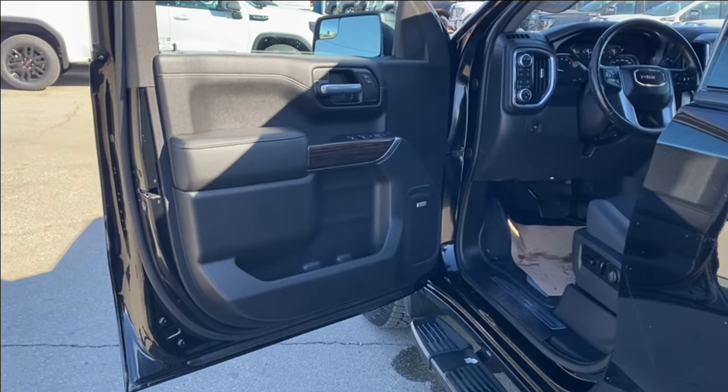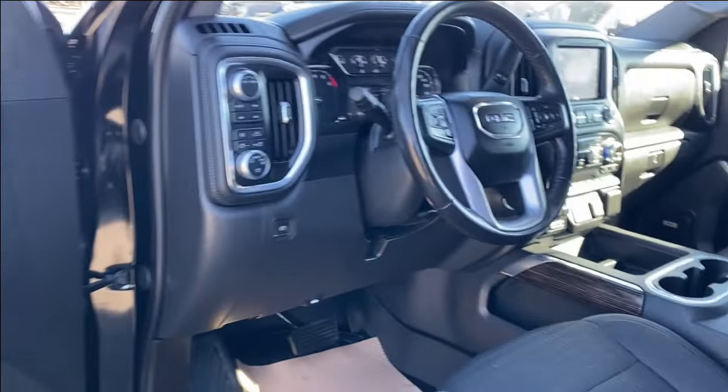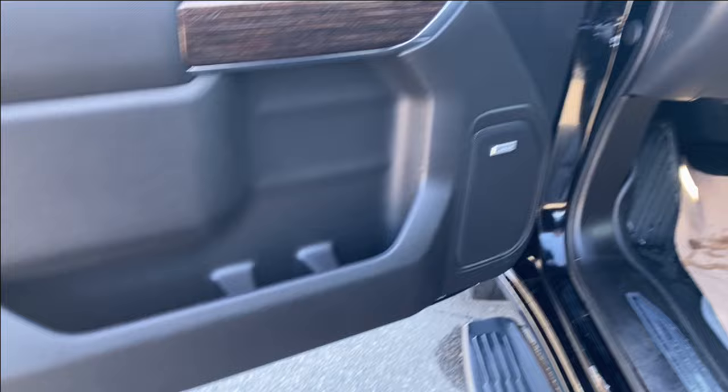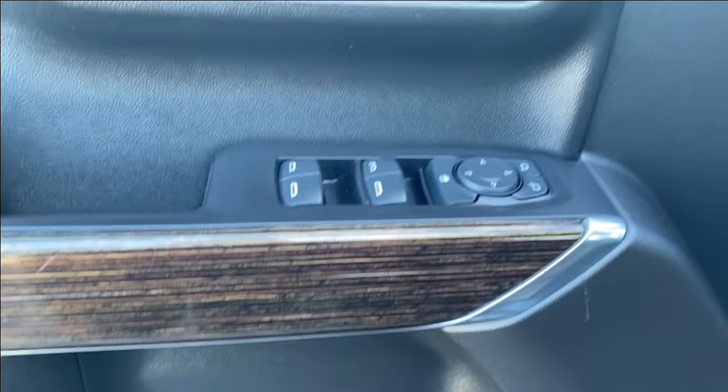First let's take a look at the interior. You have that jet black finish on the door panel as well as along the dash at the front of the vehicle, the center console and the seats. There's storage on the bottom of the door panel next to the Bose audio system, and power windows, mirrors and locks.